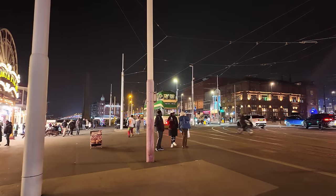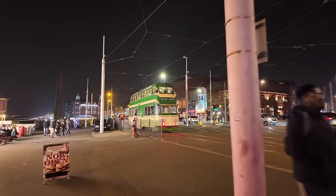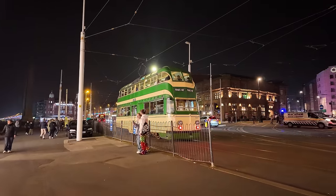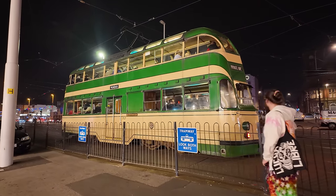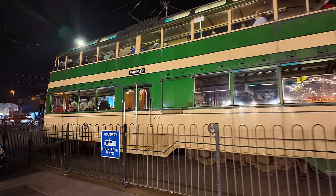Heading back past the North Pier — see the heritage tram tours, private hire. That's certainly packed, nose to tail. It's a whole fleet taking people on that magical ride. See how many people are on there — another great little thing for Blackpool.